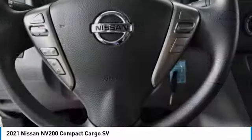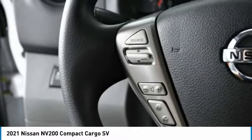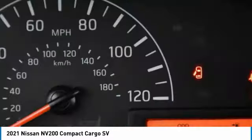The Nissan NV is for you. This vehicle has less than 100 miles. Here are some of this vehicle's great options: tire pressure monitor, heated mirrors, brake assist.